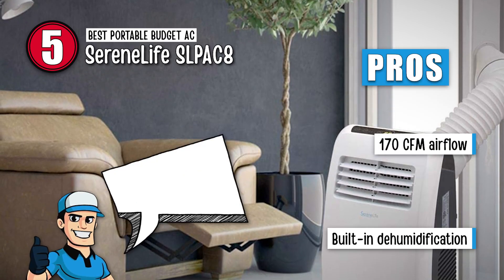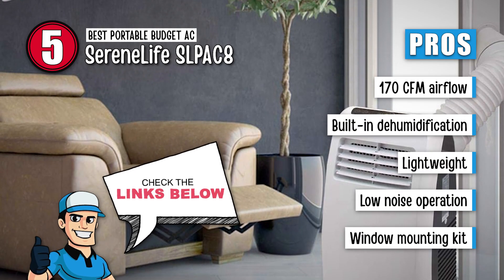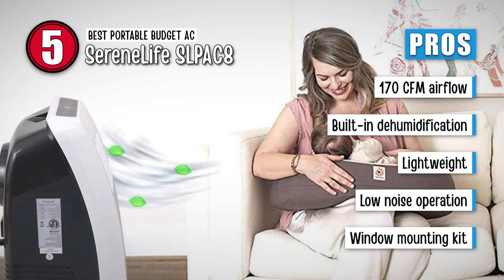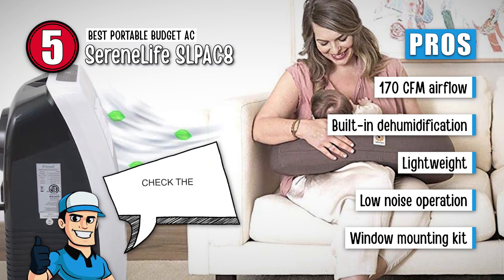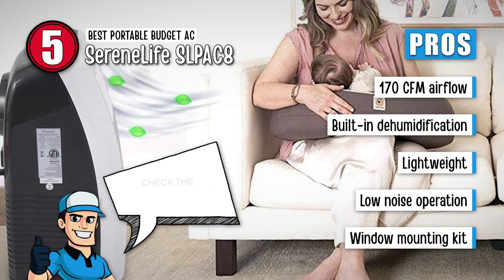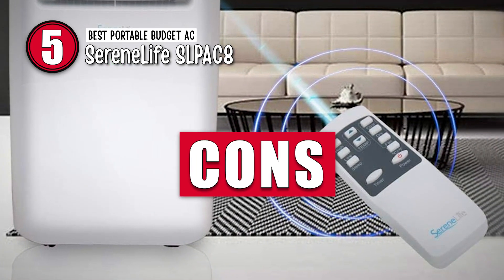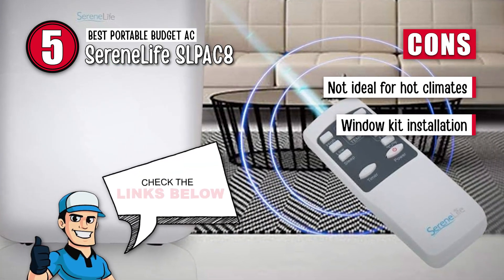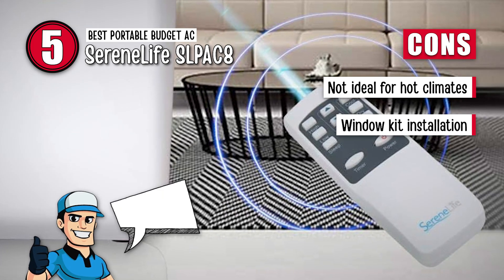Its pros are: it has an airflow of 170 CFM, a built-in dehumidification feature, a lightweight sleek design, low operating noise levels, and it includes a window mounting kit and installation guide. However, it is not ideal for extremely hot climates, and installation of the window venting kit is challenging.